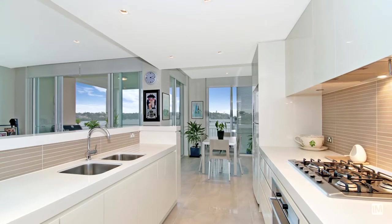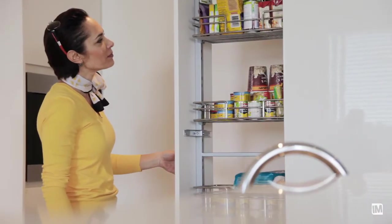The gourmet kitchen in this apartment features scissor stone bench tops and sink, cleverly designed storage, and stainless steel appliances.